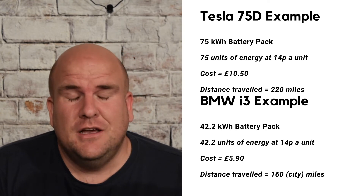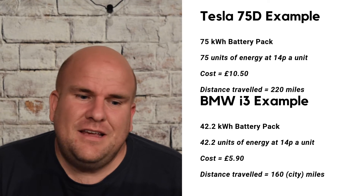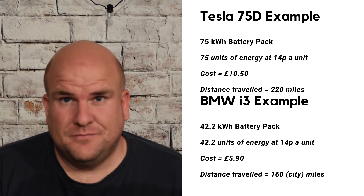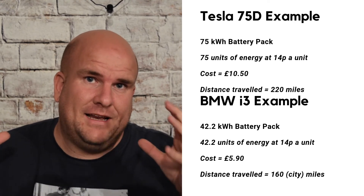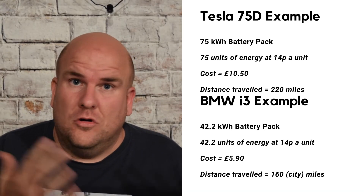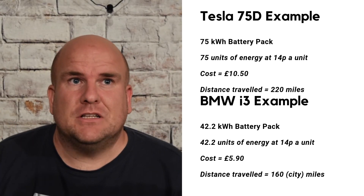Then you can work out how many miles you would do to a full charge. Taking the Tesla as an example, that's about 220 miles. You can see that the costs are quite a bit cheaper than running a petrol or diesel car. The key point is: instead of going to a petrol station, you charge at home or elsewhere. As long as you know the unit cost, you multiply that by how much charge your car takes to get your cost and mileage. On the whole, I tend to tell people that electric cars cost about 25% of a petrol car to run.